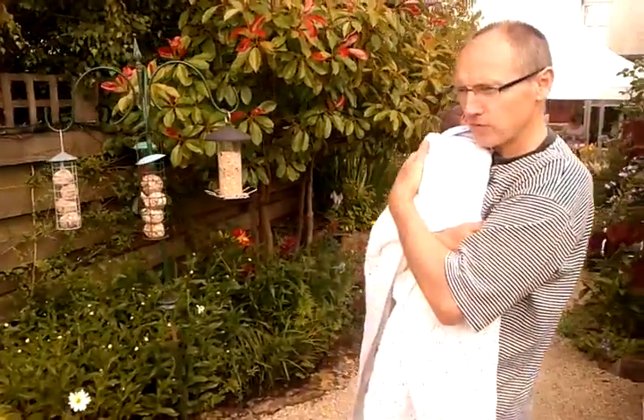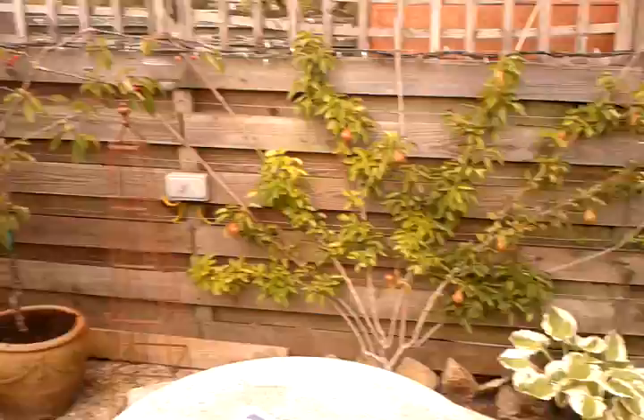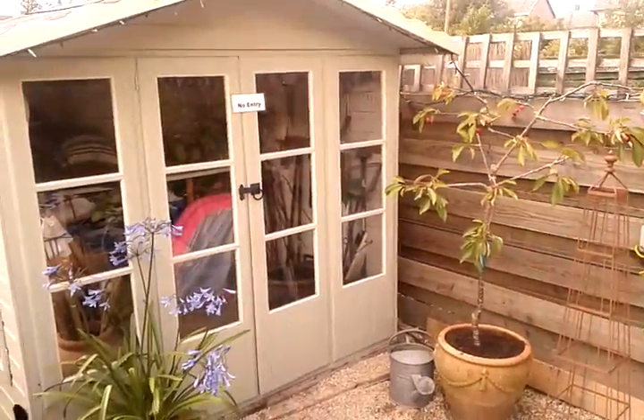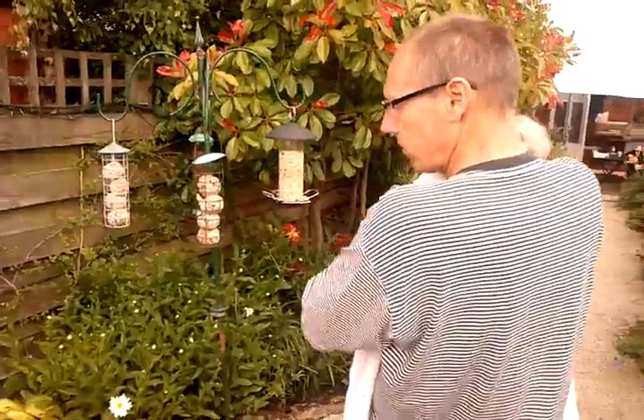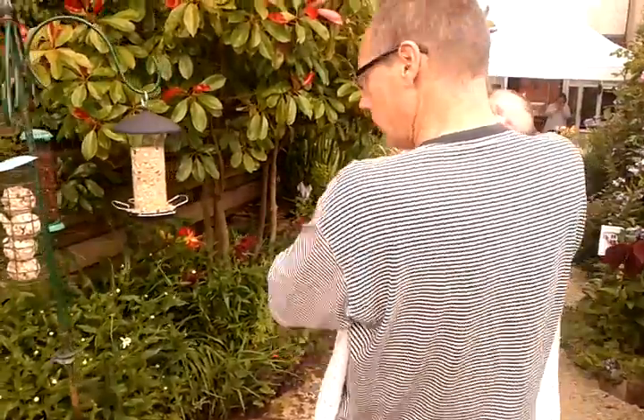We'll go and see Sheila later. So this is Sheila's playroom, her toy house, which she has exclusively for her and her seeds and seedlings. Excellent.